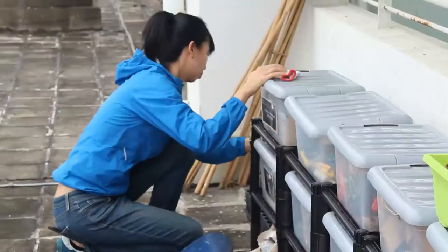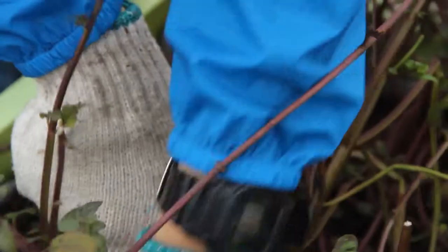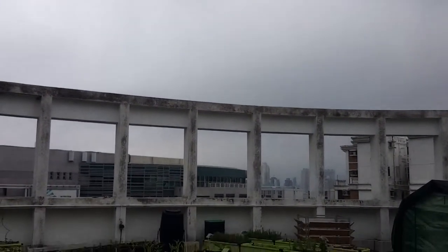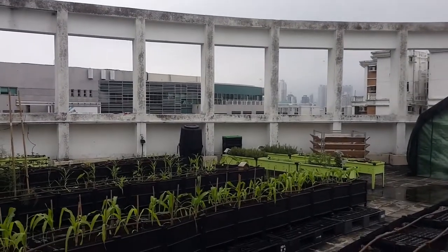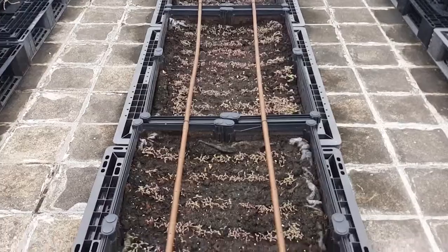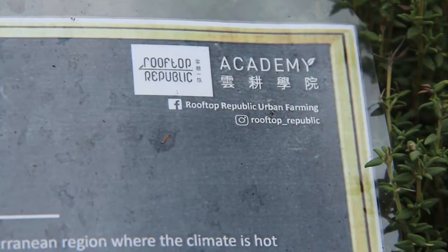Bring the farms into places where people work, like the offices, where they live, where they play. With education being a part of their mission, Rooftop Republic offers workshops and courses on organic farming practices and urban farming techniques for those looking to make this more than a lunchtime visit. This space serves as its educational facility: Rooftop Republic Academy.